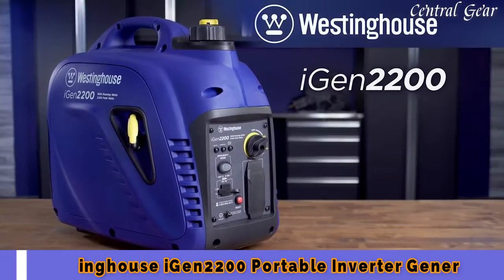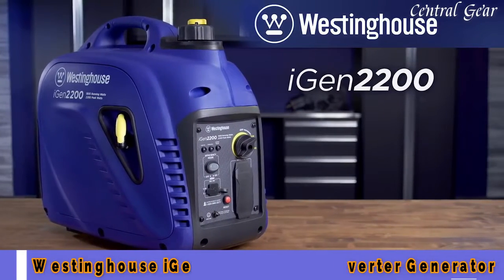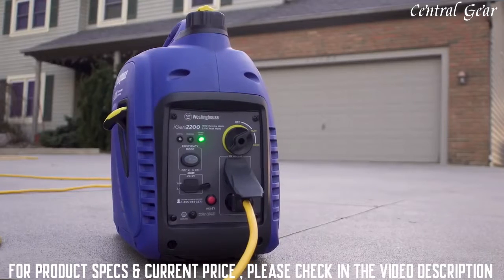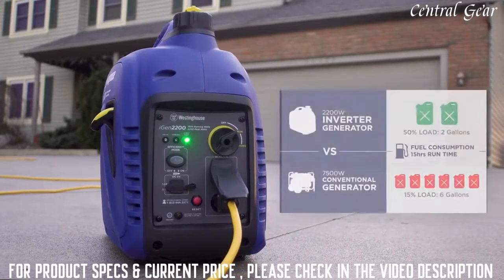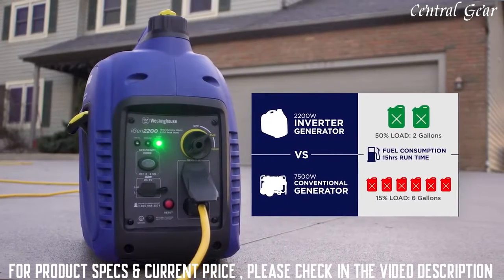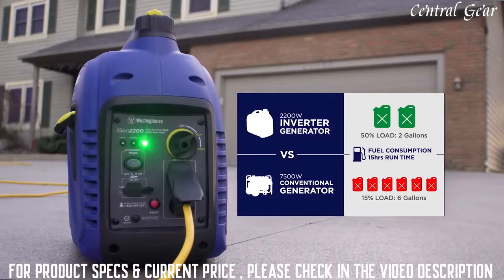The 2200 Digital Inverter Generator by Westinghouse. Designed with performance and efficiency in mind, the eco-friendly iGen 2200 uses a fraction of the fuel it takes to operate a traditional generator, yet delivers enough power to keep home essentials up and running during an outage.